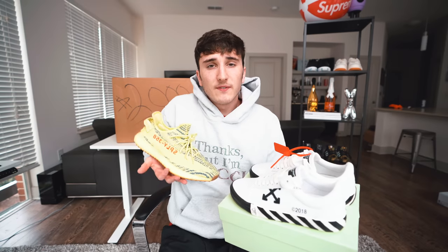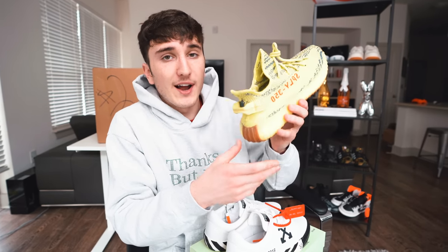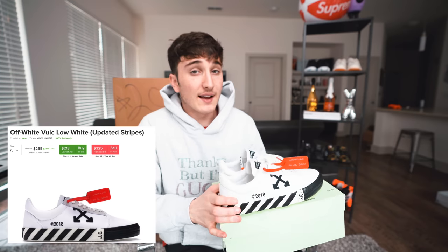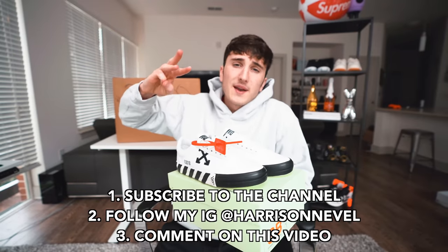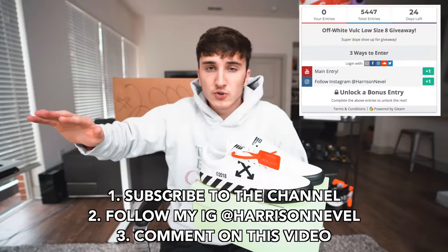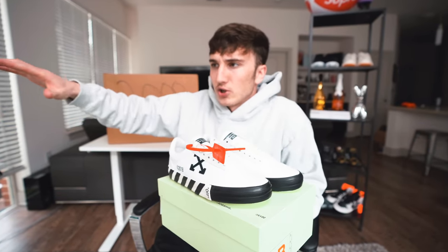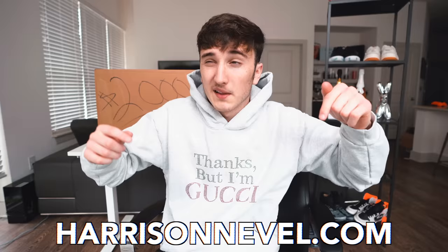The Yeezy 350 V2 Frozen Yellow giveaway winner was picked and they contacted me within 24 hours — I'm shipping those to Germany today to Jonas. We also announced an Off-White Volk Low giveaway; these retail for $230 and you could sell them on StockX for about $200 profit. To enter: subscribe, comment below, and follow me on Instagram. There's a gleam.io link in the description. I'm also thinking of doing a sneaker mystery box on my website for around $500–$1,000.